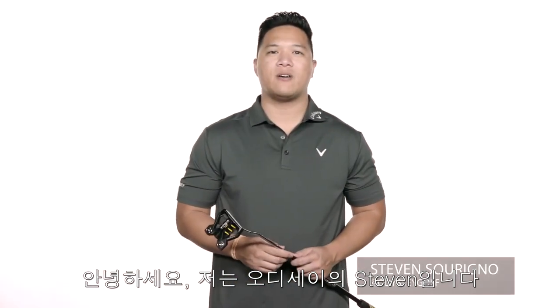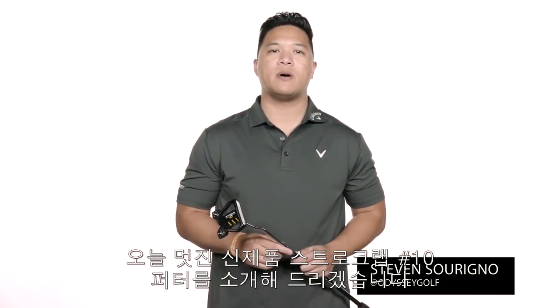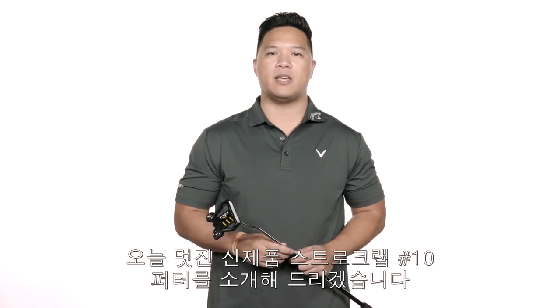Hey everyone, I'm Steven from odysseygolf.com, here to tell you about the sleek, new Stroke Lab 10 putter.